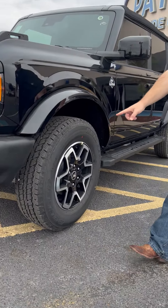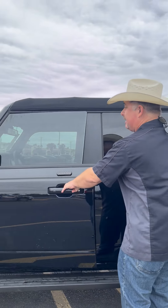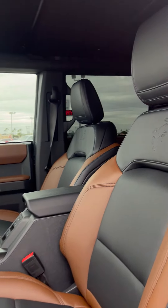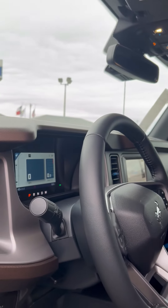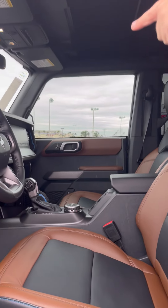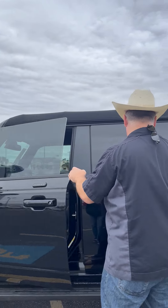18-inch wheels wrapped in Bridgestones. Keyed entry or numeric entry here. We go inside — leather, brown and black. We have a digital driver information station. The only analog gauge is the speedometer. Of course, we have our multimedia there on the center. Also, GOAT mode — go over any terrain. This thing is awesome.